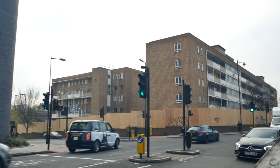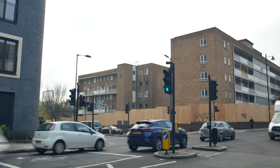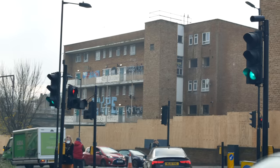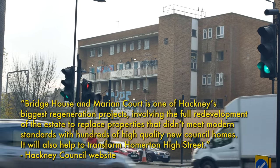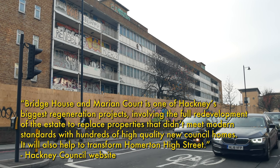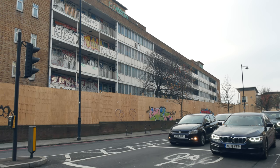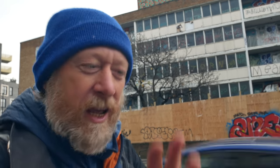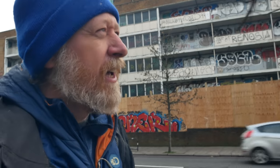This estate here is either being massively regenerated or perhaps even demolished. I lived in Hackney in the early 90s, and in some ways it's changed an awful lot. It's synonymous now with Hackney hipsters — it's been gentrified, associated with artisan coffee, craft beer, sourdough bread and all of that stuff.